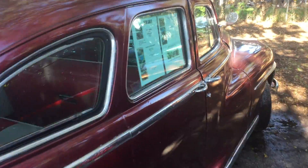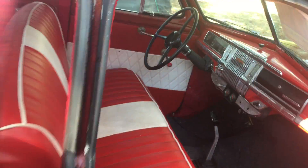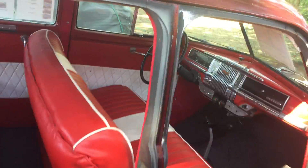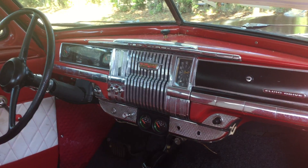The interior on this thing is in wonderful condition. All new instrumentation, really nice looking interior, nice fresh carpeting, all the glass is here, and it's a pretty nice ride.